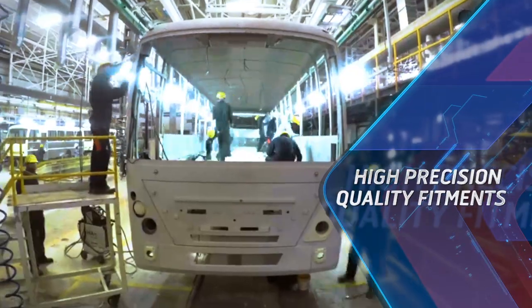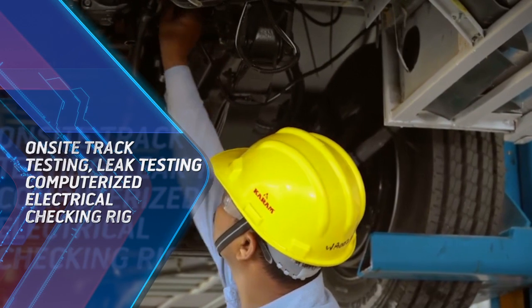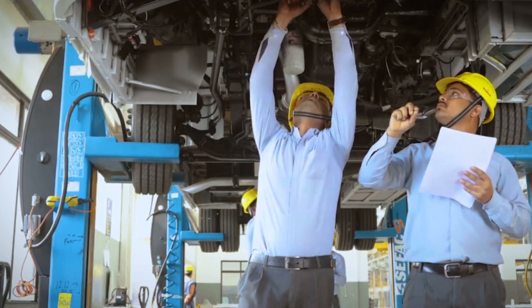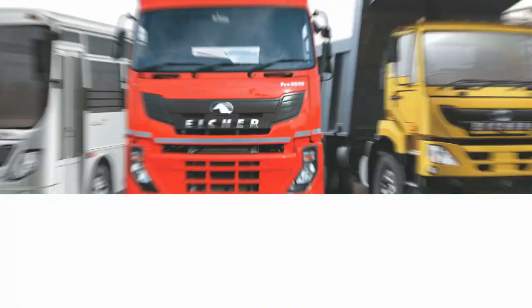To ensure high precision and quality fitments that match global standards, every vehicle built at the Aisha manufacturing plant goes through rigorous on-site testing to set new benchmarks in quality and reliability — ingrained into an exclusive range of trucks and buses.